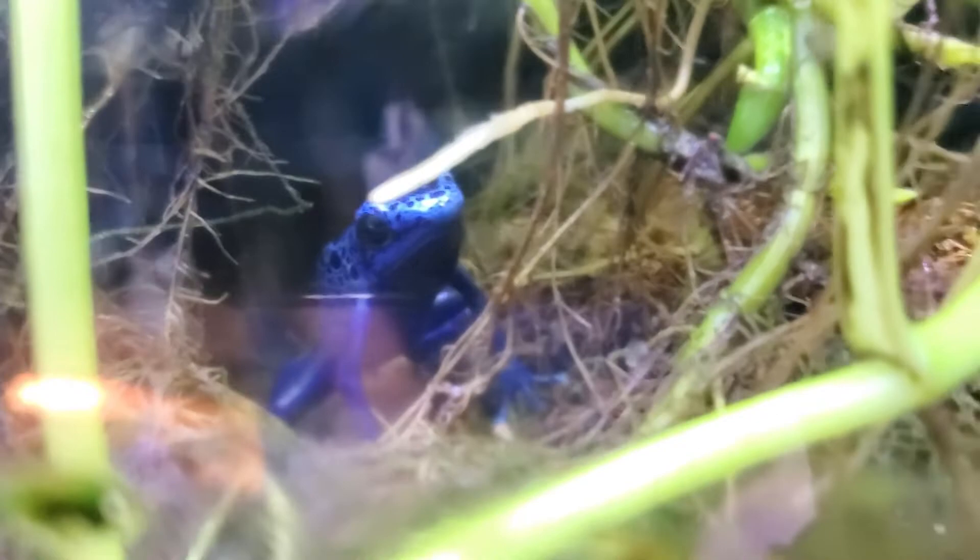We'll jump down to Babe — she is a Dendrobates tinctorius azureus dart frog, named after the color. Very curious, very very blue. Love the color of this frog. She thinks I'm feeding her again.